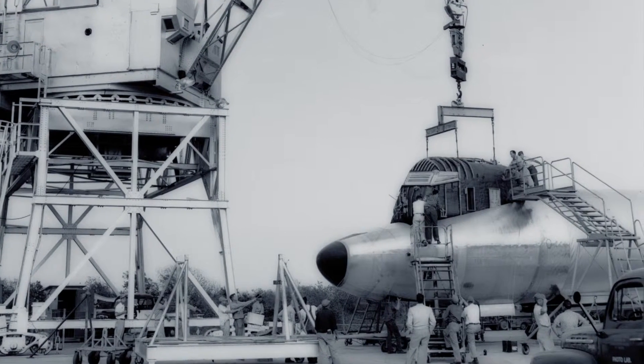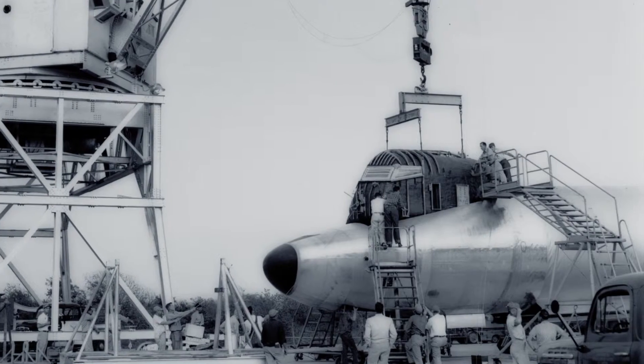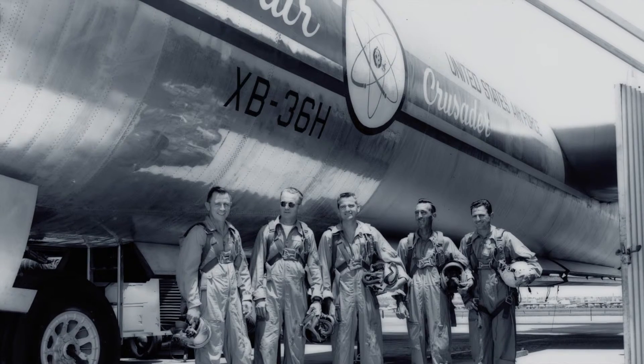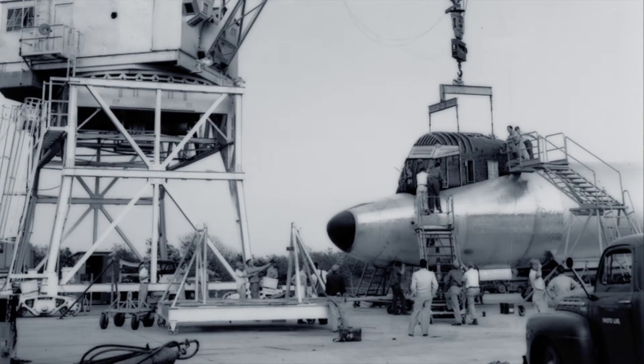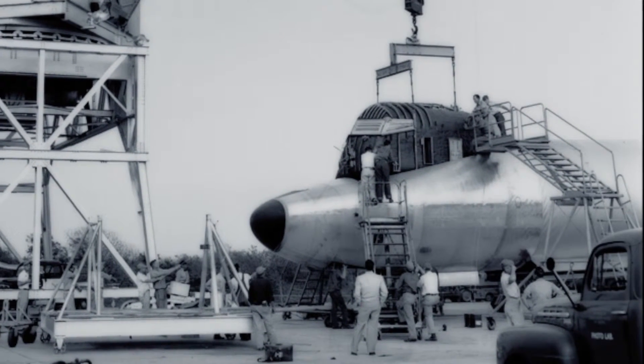By the start of 1955, the aircraft had received its new forward fuselage. The wiring, tubing, instrument capsule, and the crew compartment cooling systems had been installed. The name Convair Crusader was painted on each side of the forward fuselage during the early portion of the test series.